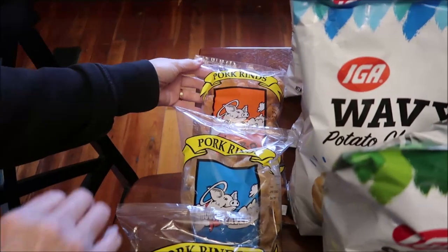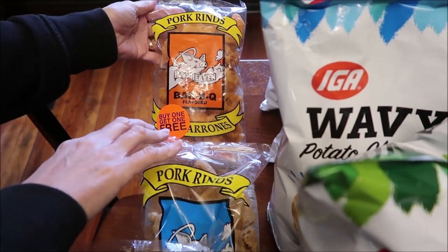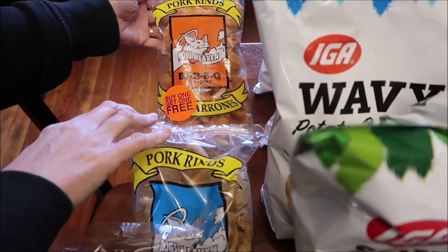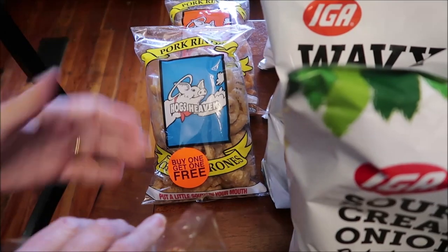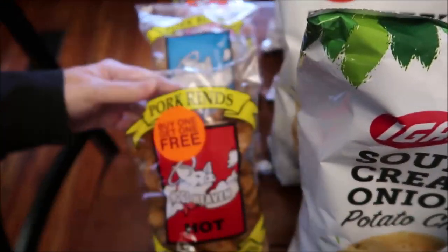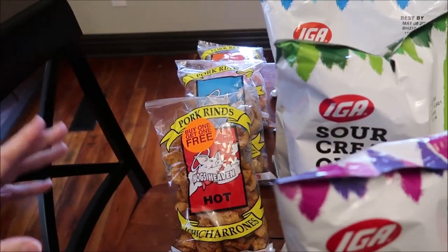At IGA, we found some pork rinds that we've never tried before. These are called Hog's Heaven, and they have the barbecue flavored, just the regular, and then the hot. Those are the only three that they carry at IGA, although they do have other flavors.